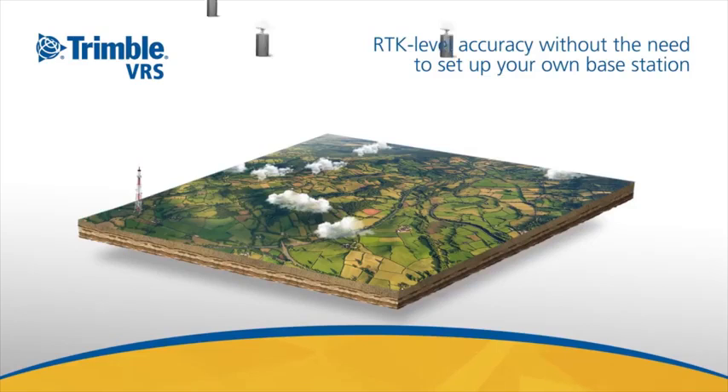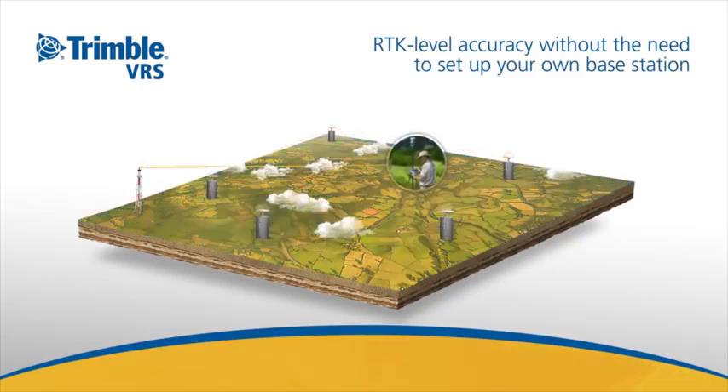Trimble VRS Now uses an existing reference station network infrastructure operated and maintained by Trimble to deliver RTK level performance without the need to set up your own base station.